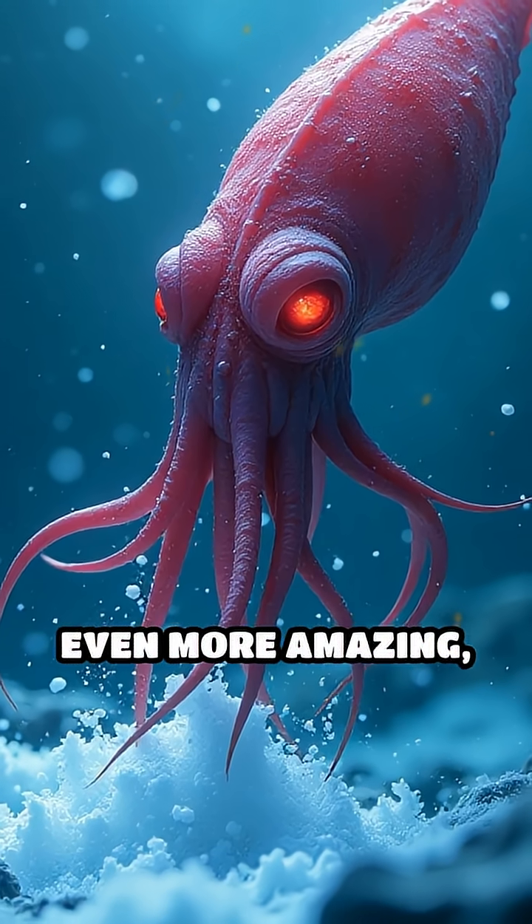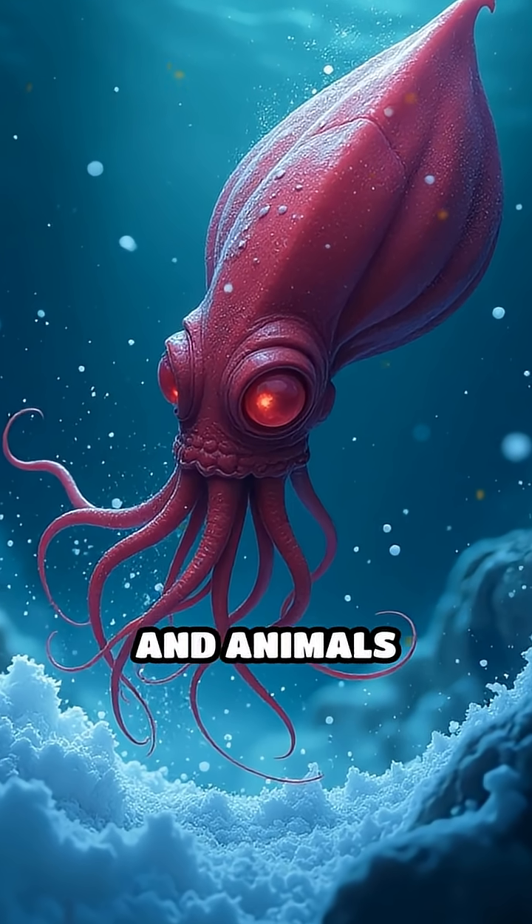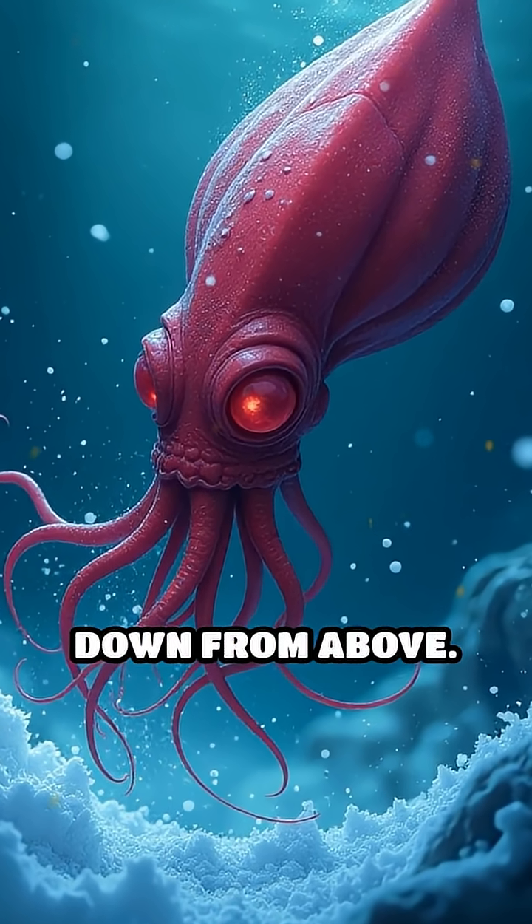Even more amazing, the vampire squid survives on marine snow — tiny bits of dead plants and animals slowly drifting down from above.